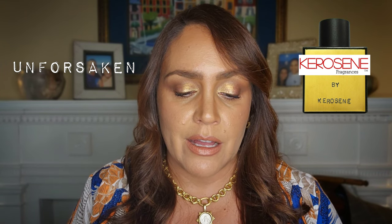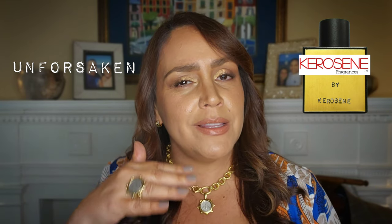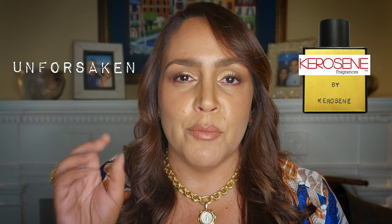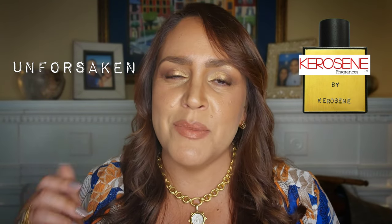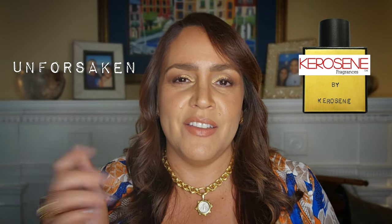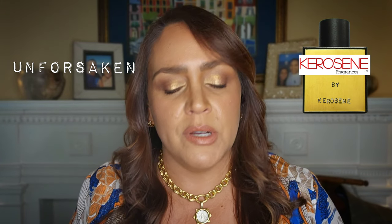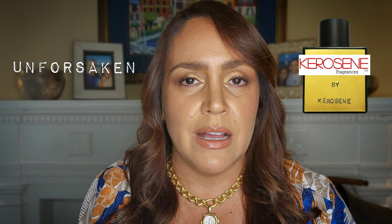I would describe this as a happy but chill fragrance — good vibes, really laid back. Like this is the person at the summer party who's just kicking it, who came in their chill Hawaiian shirt with their flip-flops on, sitting back in the corner enjoying their life. The words mimosa, fizzy, citrusy, and vetiver came to mind.